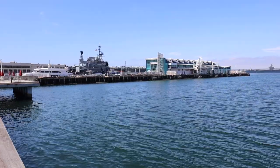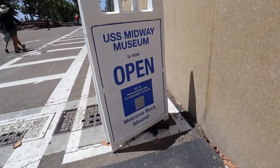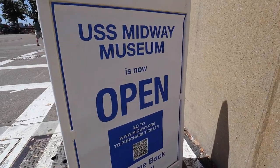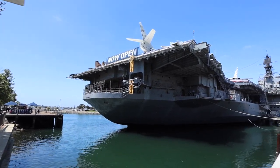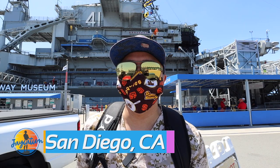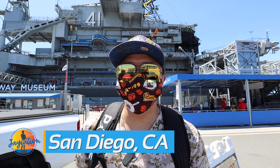We are here at the USS Midway Museum in San Diego, California. Today we're going to go explore this large aircraft carrier. It was the largest ship for over a decade in the 1940s, I believe. We'll fact check that when we get inside.